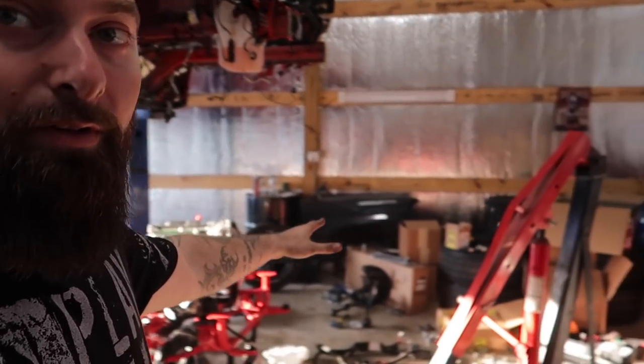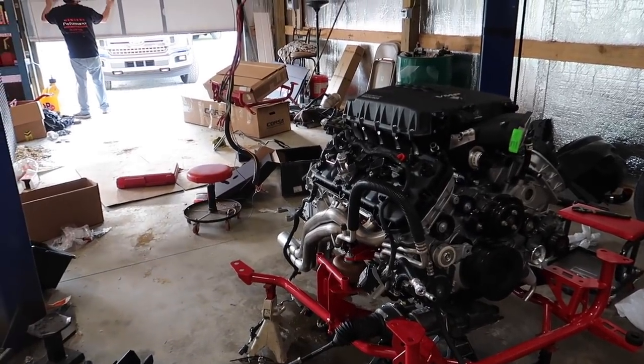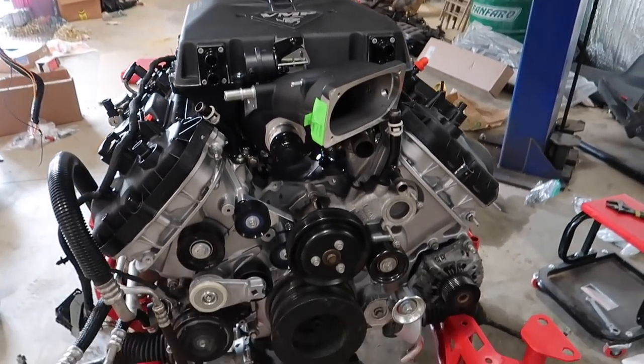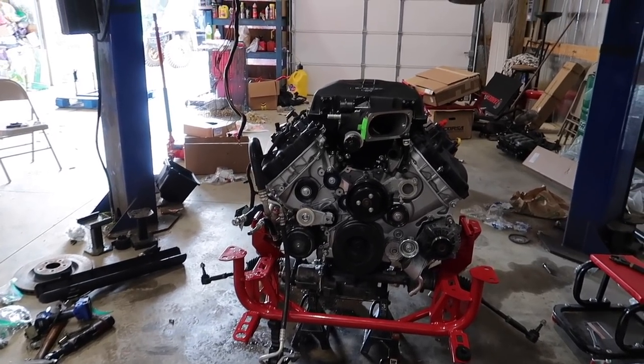We're going to put this blower on the engine and see how it looks, then wrap up the video. Subscribe — we're not done, there's a lot more goodies. Here we go — oh my gosh, that thing is massive! Oh yeah — VMP Odin. These things are huge, big and fat. Let me back up and get a good picture. Oh my gosh, it's freaking huge!